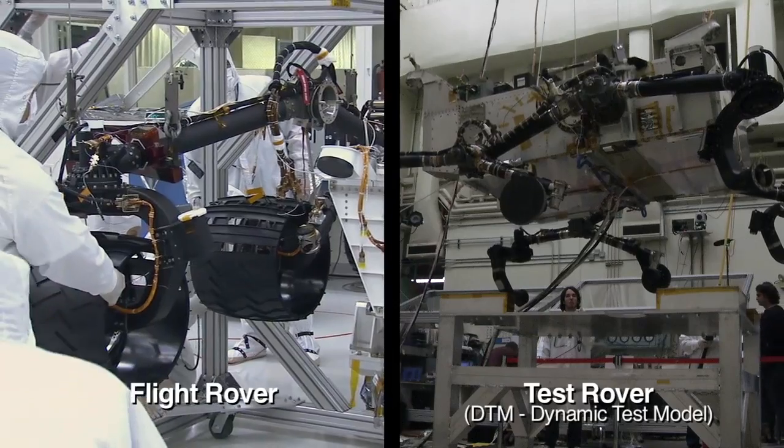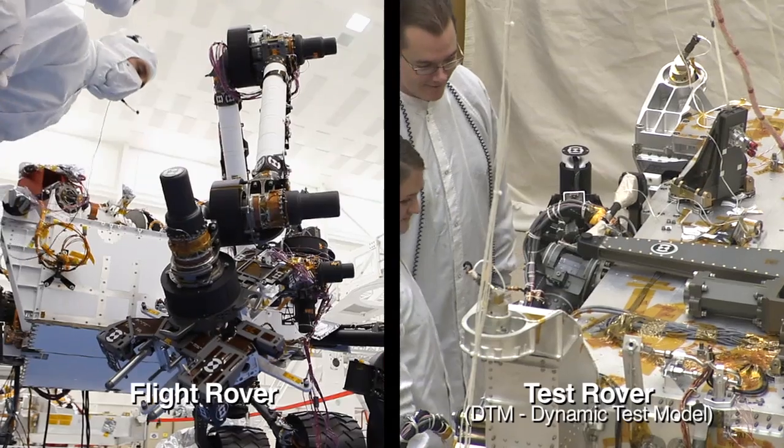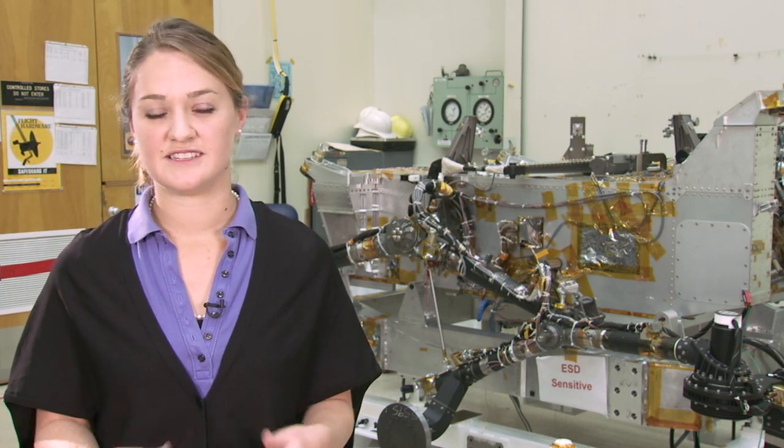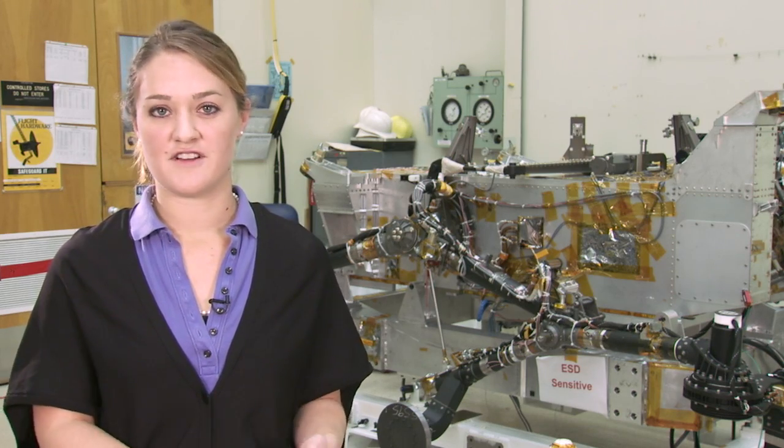Basically, for the Mars program, we build two rovers in parallel. One's the flight rover, and one's the test rover, or DTM. The main difference between the flight rover and the DTM rover is that the flight rover actually goes to Mars.